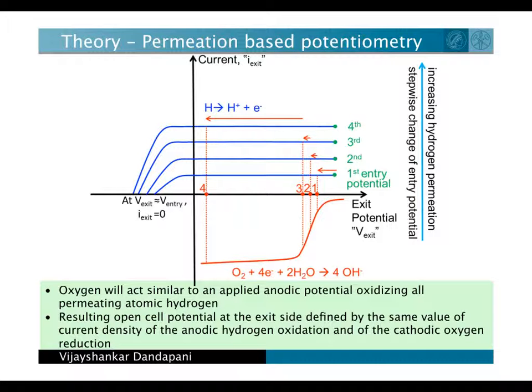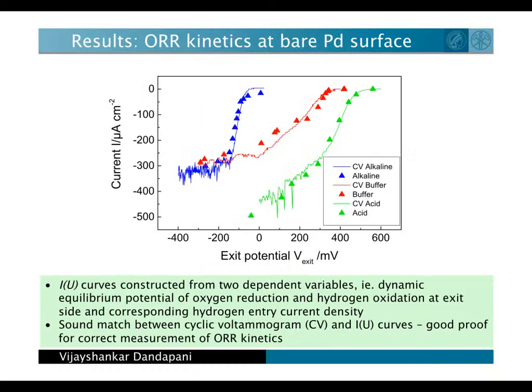When we increase the amount of hydrogen that goes through, we also shift this equilibrium cathodically. Thus, we monitor this equilibrium potential as a function of how much hydrogen goes through to derive the current potential, or Iu curve.